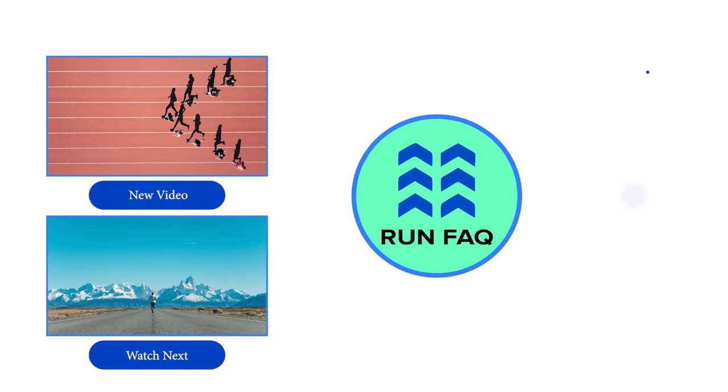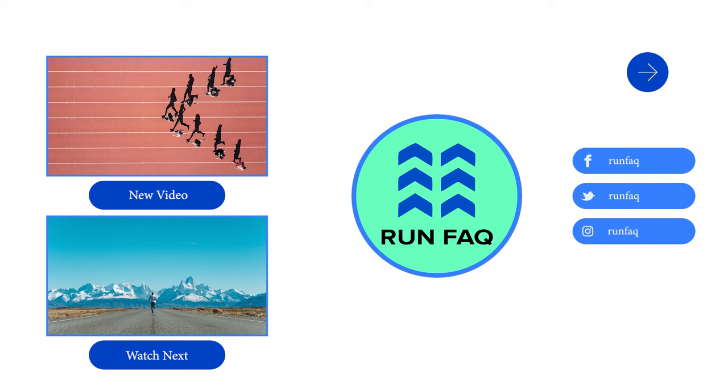We hope this review helped you. You can always find more interesting content on YouTube and our website. Make sure to subscribe so you don't miss it.